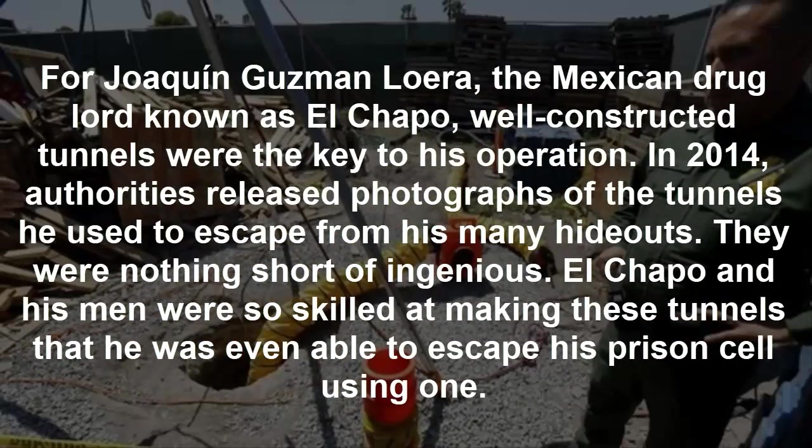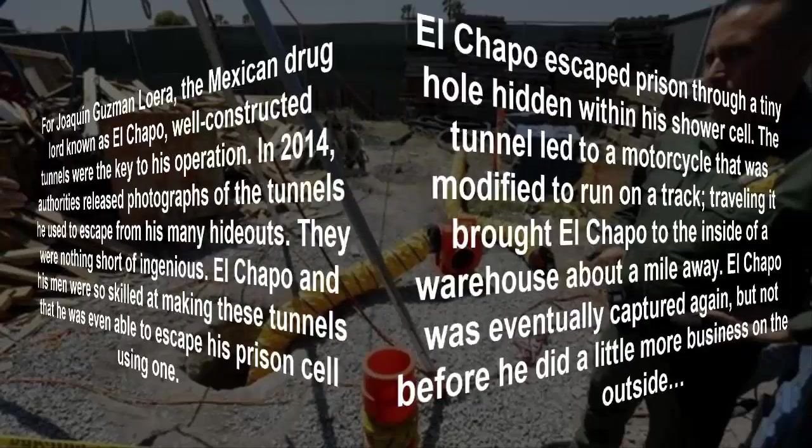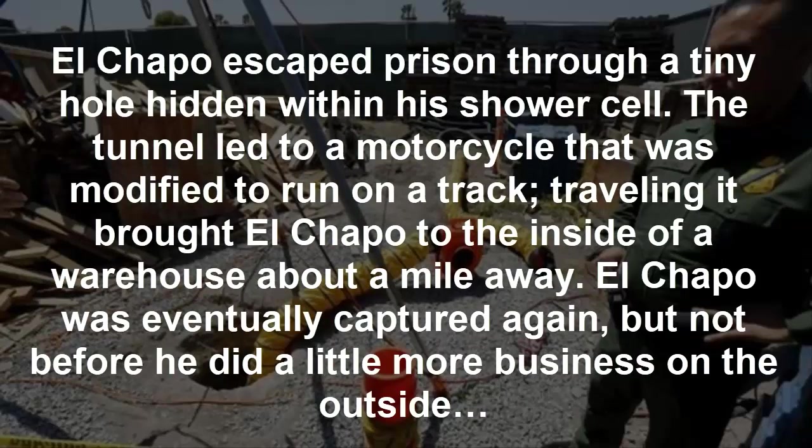For Joaquin Guzman, the Mexican drug lord known as El Chapo, well-constructed tunnels were the key to his operation. In 2014, authorities released photographs of the tunnels he used to escape from his many hideouts — they were nothing short of ingenious. El Chapo and his men were so skilled at making these tunnels that he was even able to escape his prison cell using one. He escaped through a tiny hole hidden within his shower cell; the tunnel led to a motorcycle modified to run on a track, traveling about a mile to the inside of a warehouse. El Chapo was eventually captured again, but not before he did a little more business on the outside.